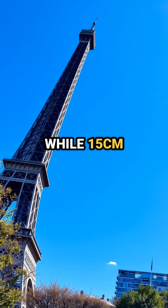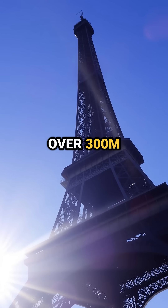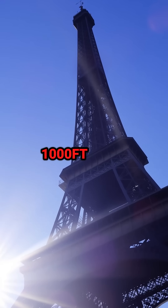While 15 centimeters may not sound like much, remember the Eiffel Tower stands over 300 meters, or about 1,000 feet, high normally.